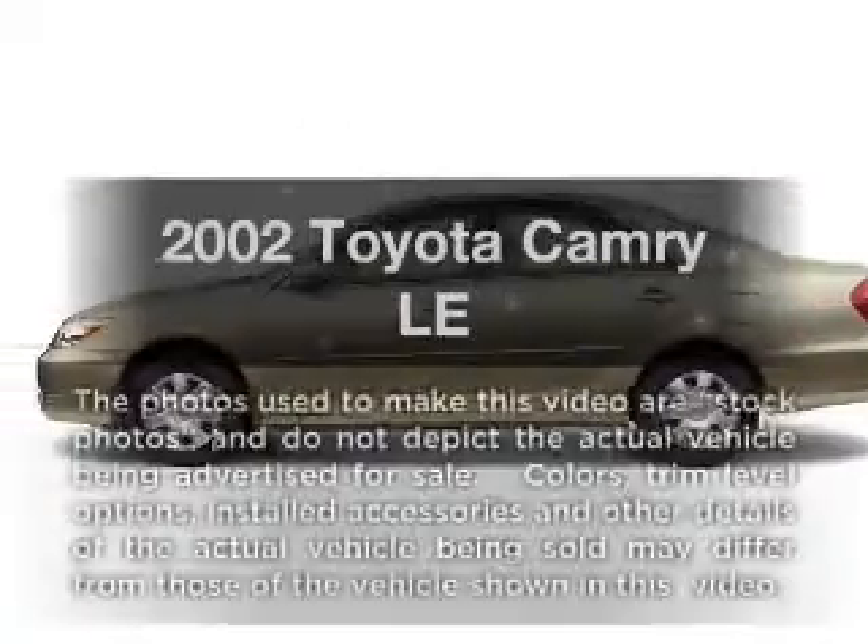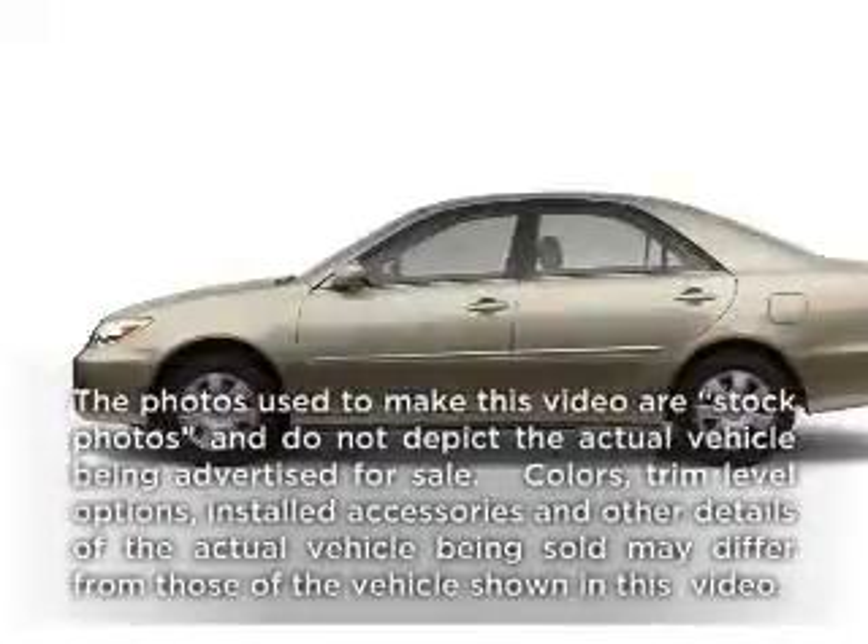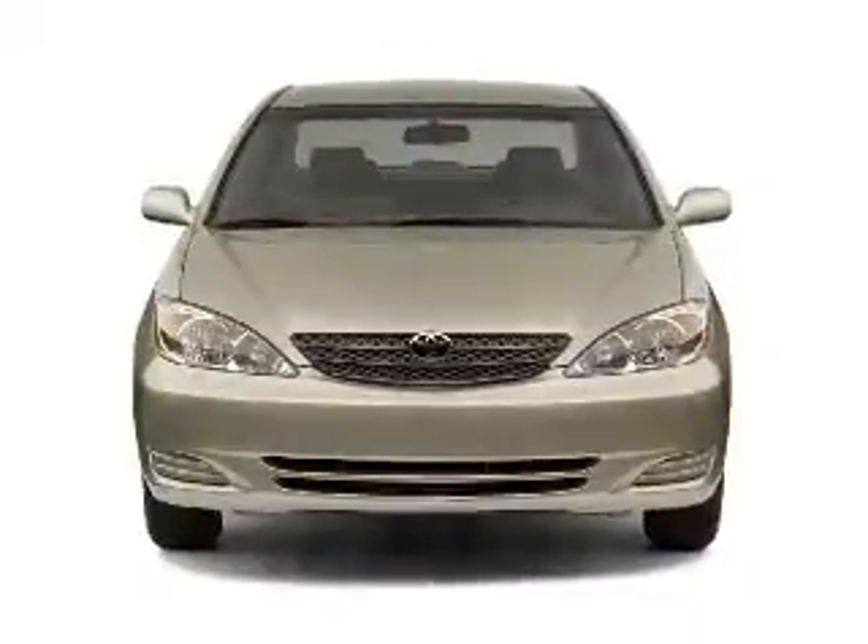Get noticed in this 2002 Toyota Camry. Everything you need under one roof with this great vehicle.